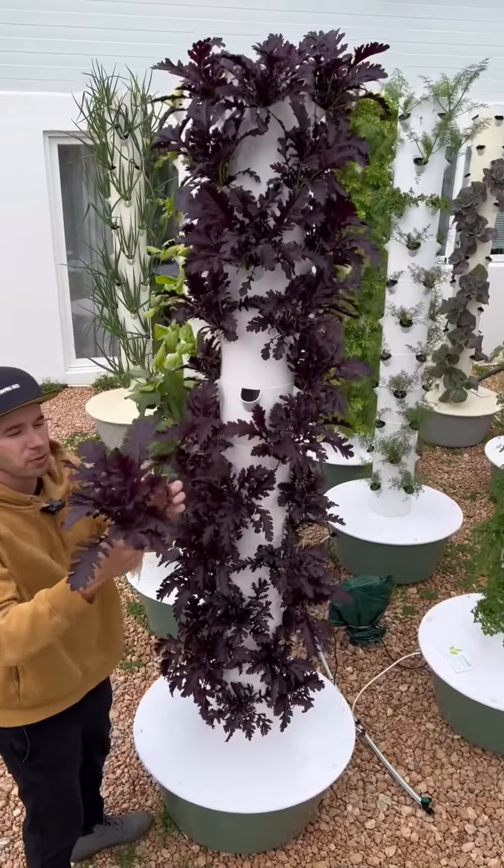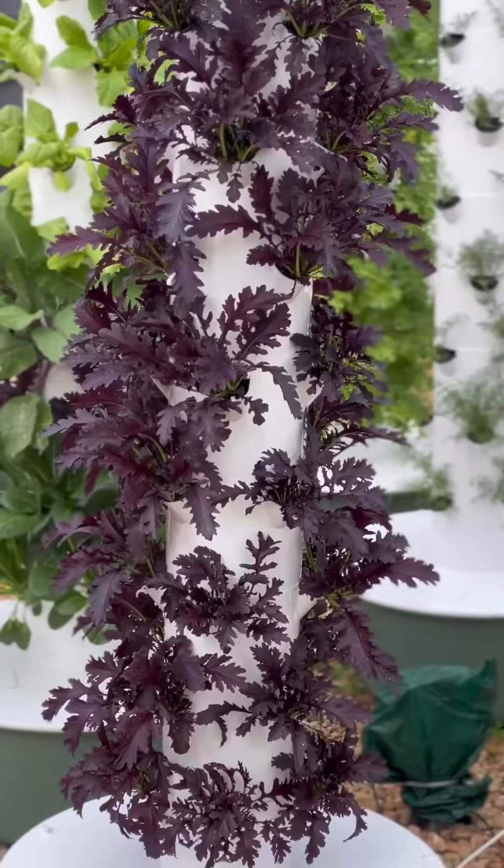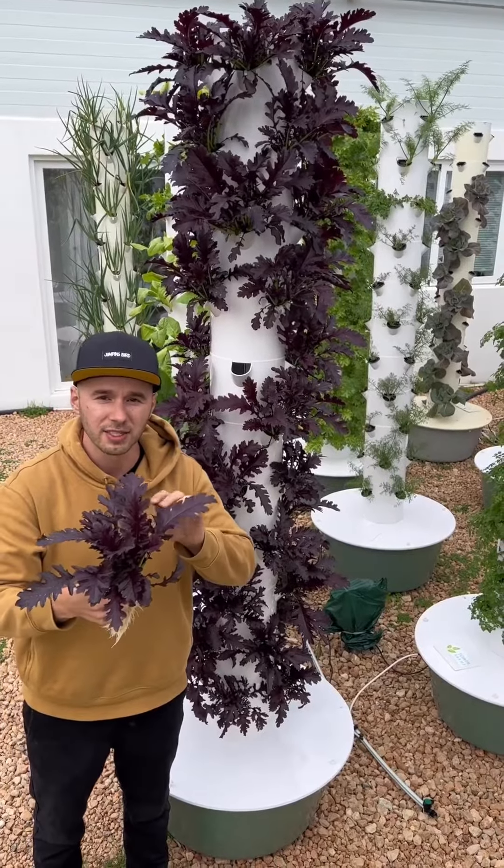And this one here is Purple Mizuna, which is a variety of Japanese mustard greens that has exceptionally dark purple and deeply lobed leaves, and it also has a slightly spicy flavor.